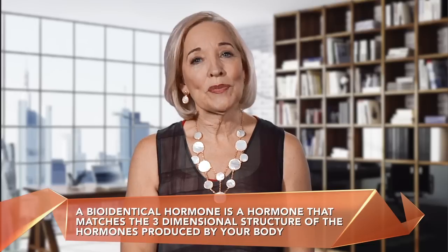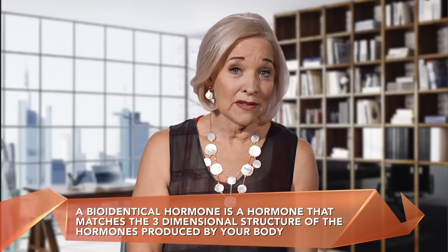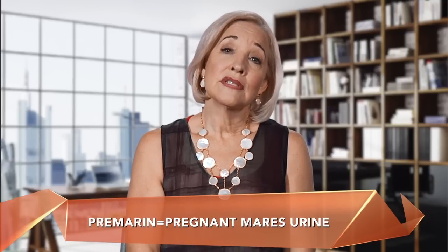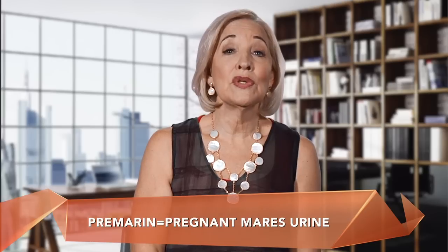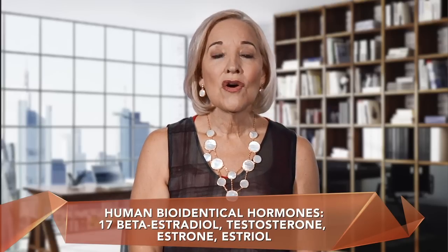What's a bioidentical hormone and why should you use this kind of hormone therapy instead of the go-to standard of Premarin or Prempro? A bioidentical hormone is a hormone that matches the three-dimensional structure of the hormones produced by your own body, whether you are male or female. A bioidentical hormone for a horse is Premarin — Premarin stands for pregnant mare's urine. That's how they came up with the name. And if you put water on a tablet of Premarin and smell it, you will know what it's made from. It's bioidentical if your native food is hay or grass. But for humans, a bioidentical hormone is 17-beta-estradiol, or testosterone, or estrone, or estriol.